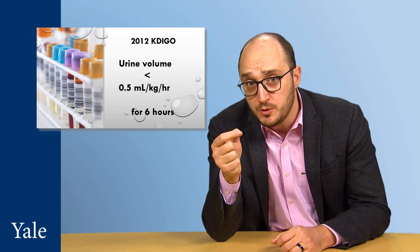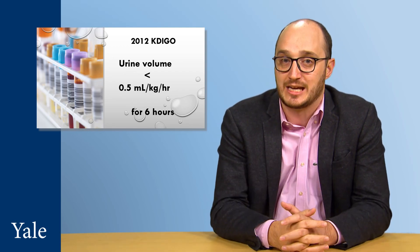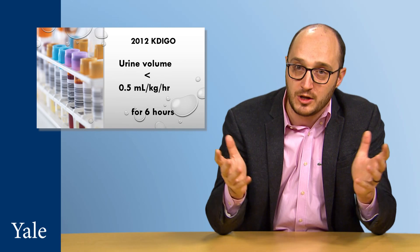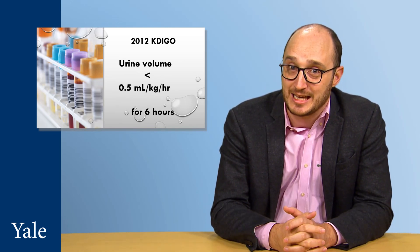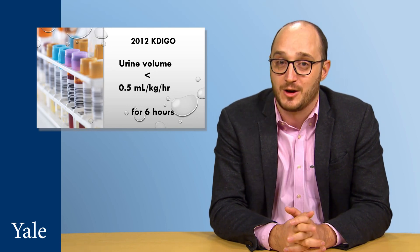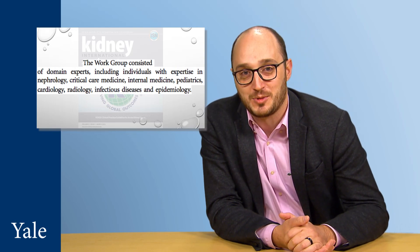For urine output, a urine volume less than 0.5 milliliters per kilogram per hour for six hours suggests AKI. But urine volume is rarely measured in a clinical setting, so our ability to detect AKI rapidly hinges almost entirely on detecting a 0.3 mg per deciliter increase or greater in two days. The problem is that this definition was consensus-based, not supported by biological or analytical variability data, which is not surprising considering the consensus group did not include any clinical chemists or clinical pathologists.